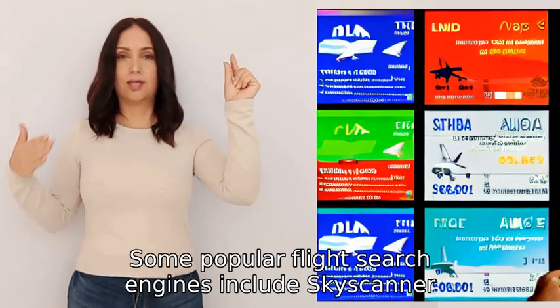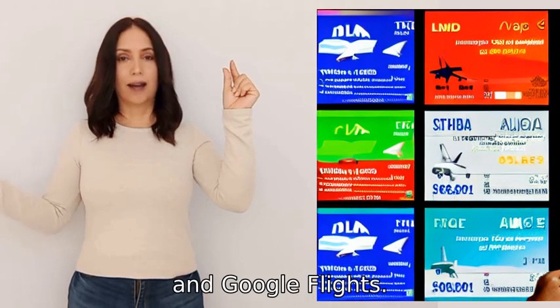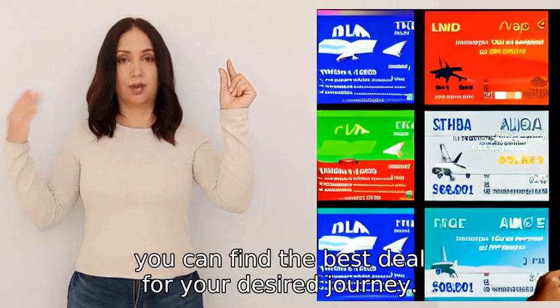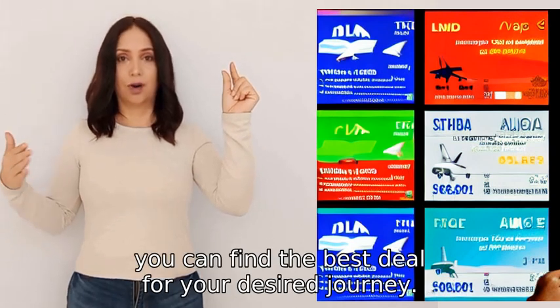Some popular flight search engines include Skyscanner, Kayak, and Google Flights. By comparing prices across different websites, you can find the best deal for your desired journey.